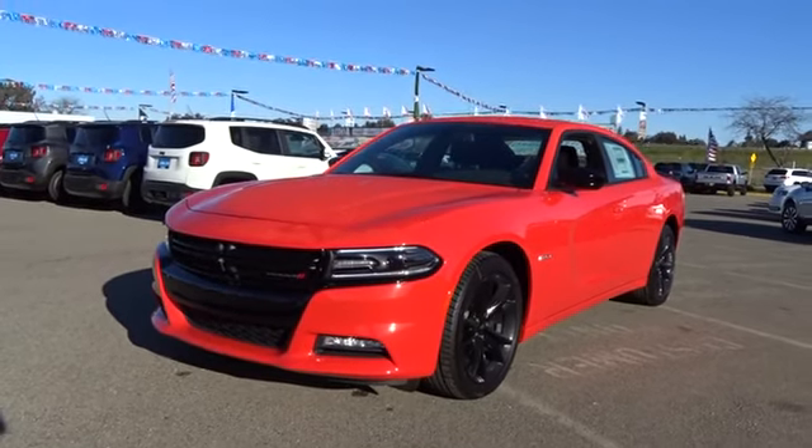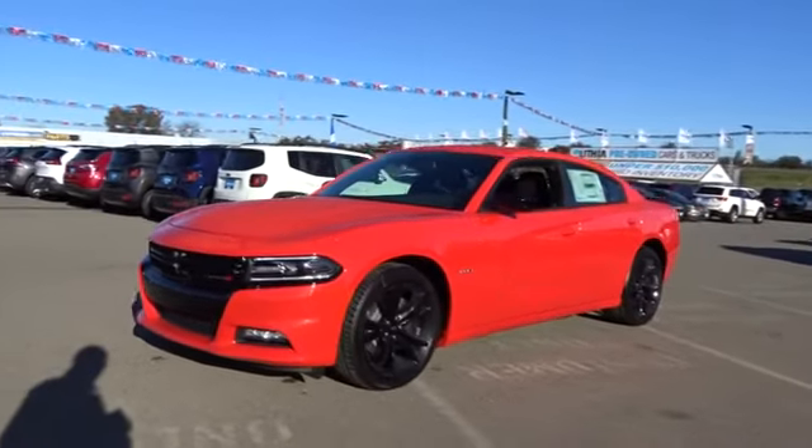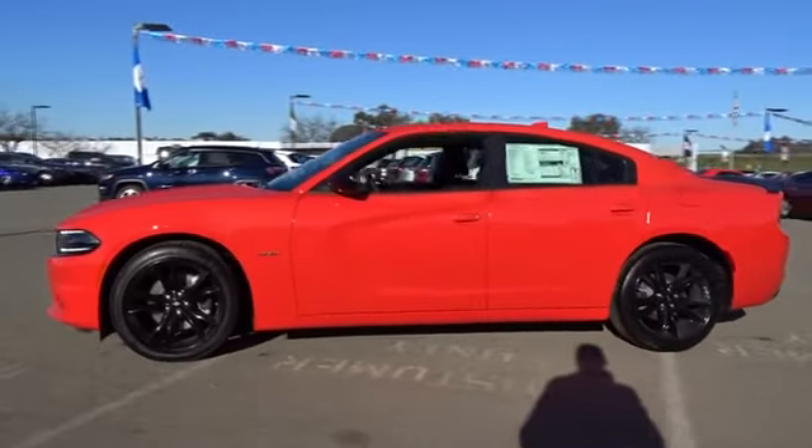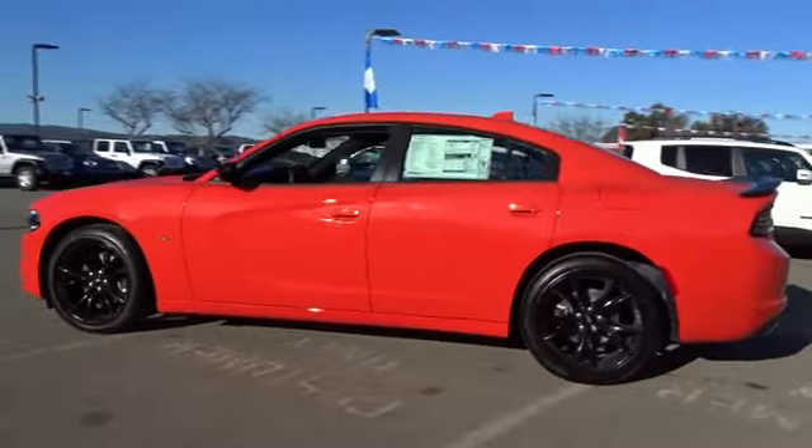The 2018 Dodge Charger injects some versatility, comfort, and sophistication into your muscle. The Charger is a powerful sedan that excites at every turn.